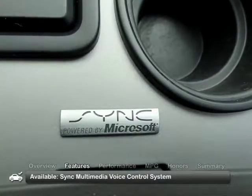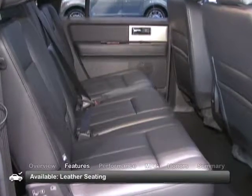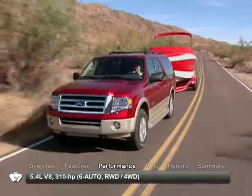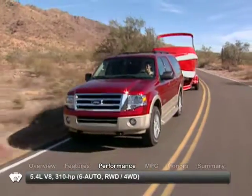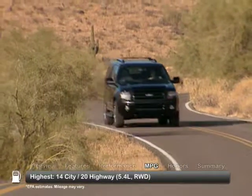Look to the upper trims for the SYNC multimedia voice control system and leather seating. The 2010 Expedition EL is powered by a 5.4-liter V8 and can tow up to 8,900 pounds when properly equipped. Here are the highest and lowest estimates for fuel economy.